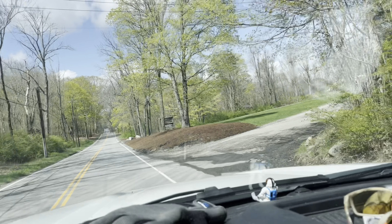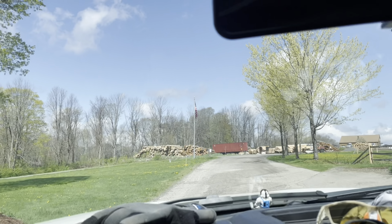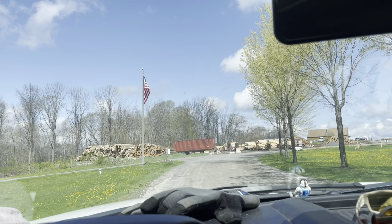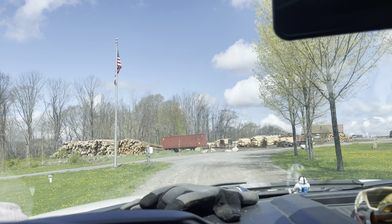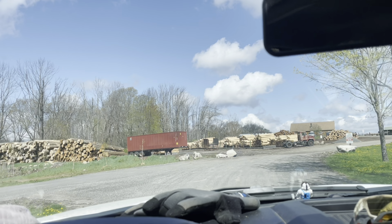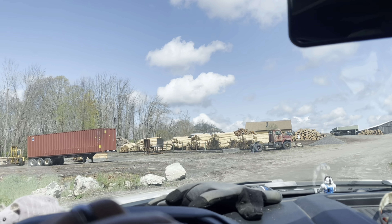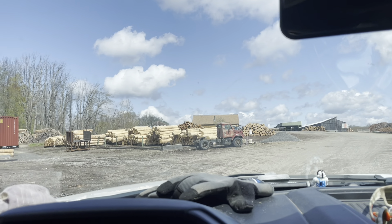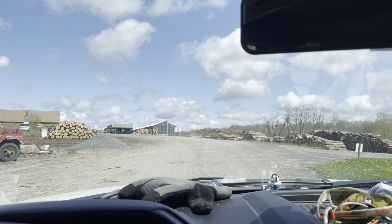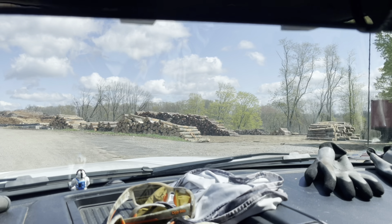Here's my big project for the day. This is a forestry product operation — they ship logs all over the world. It's an international corporation: Hull Forest Products, H-U-L-L, Hull Forest Products. They've got an operation up in Ontario, Canada, another one somewhere overseas, and this one here — all owned by one family. There are just logs everywhere.